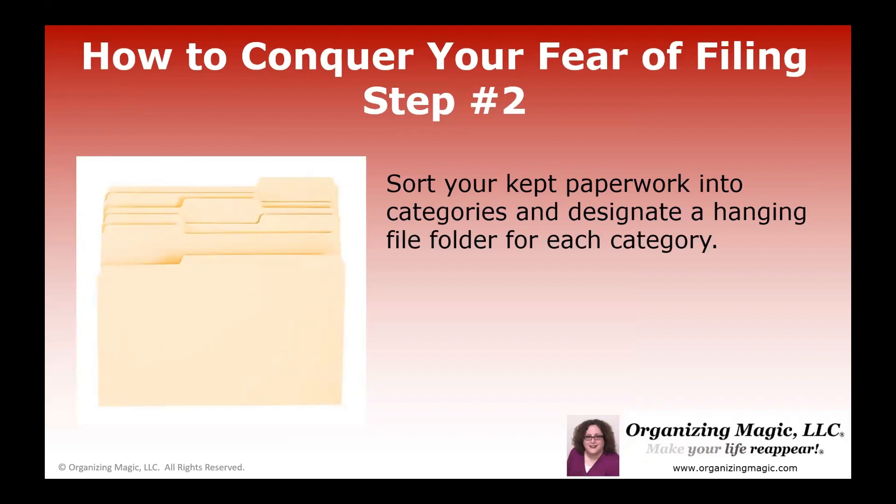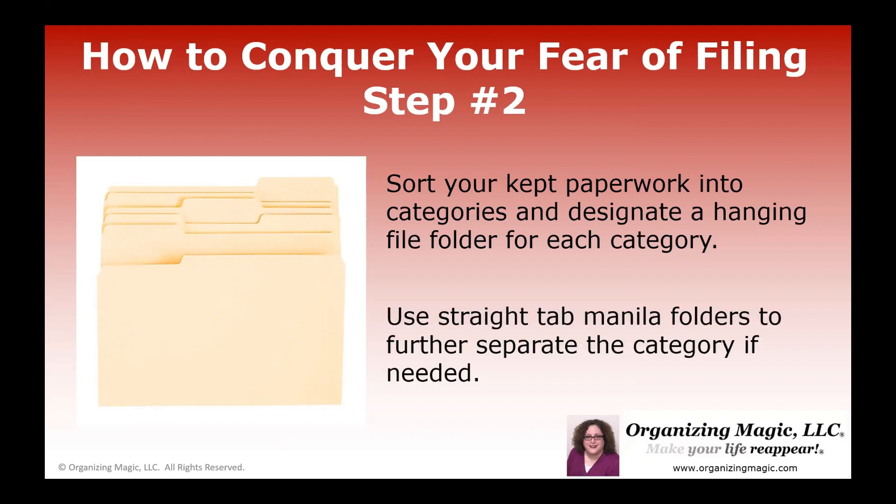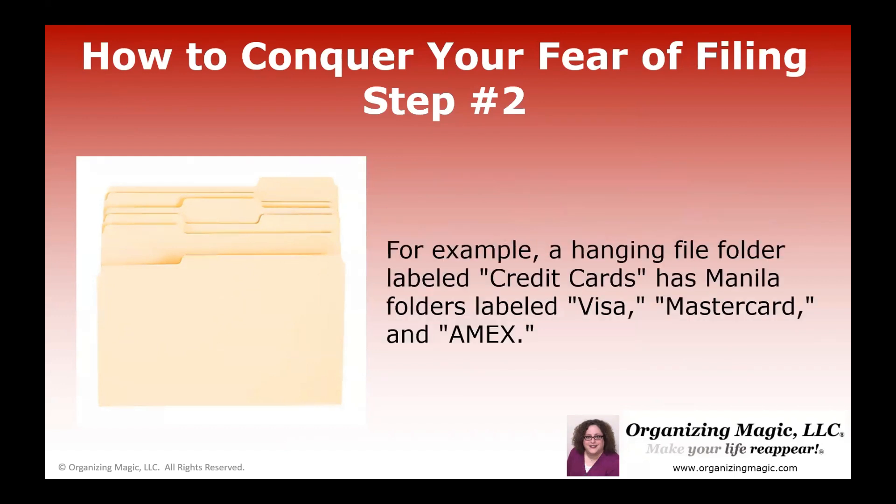Step two: you want to sort any paperwork that you're keeping into categories. You can have a broad category using a hanging file folder, and then you can use manila folders like the ones here in the photo to further separate the category. For example, you might have a hanging file folder labeled 'credit cards,' but inside that you would have a few manila folders with the different kinds of credit cards that you have, like Visa, Discover, MasterCard, American Express.